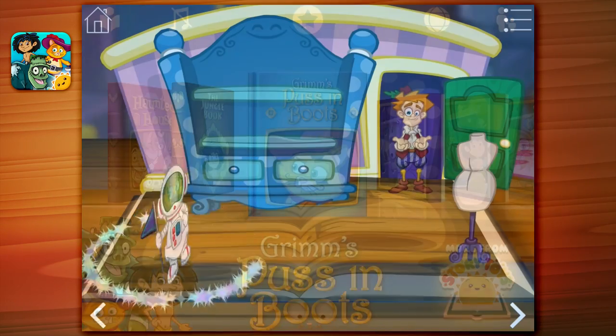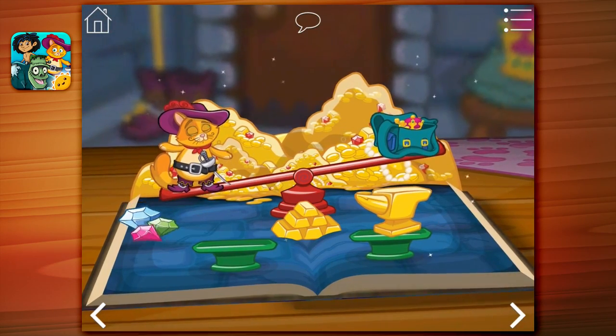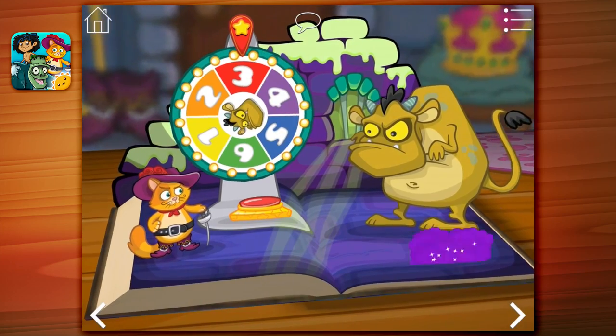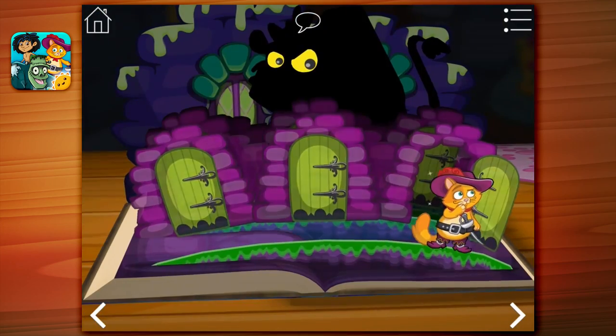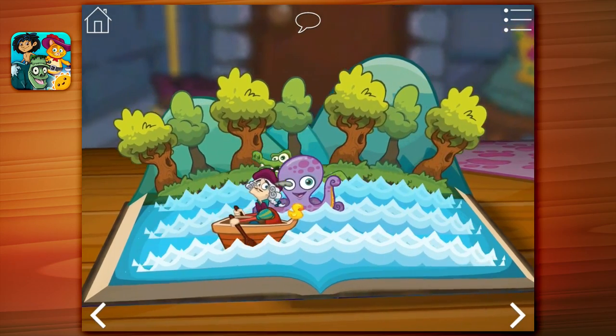In our retelling of the classic tale of Puss in Boots, help a wily cat make his master's fortune, outwit a monstrous ogre, explore a spooky castle, and avoid monsters as you row upstream.